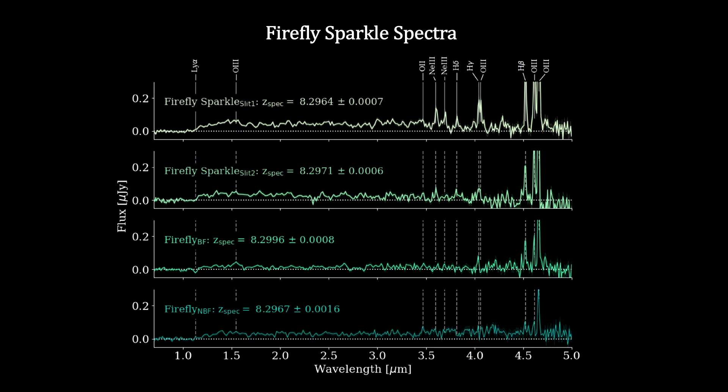Here's the spectra for the Firefly Sparkle, along with those of its nearby two companions. Strong emission lines and alignment breaks in all the spectra unambiguously determine the redshifts of all the components.